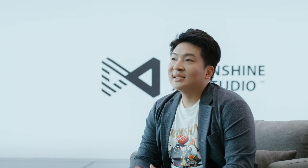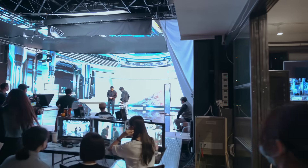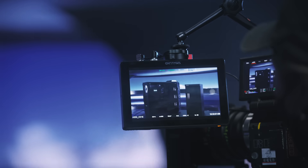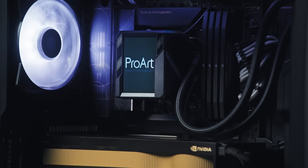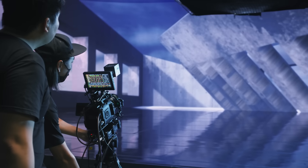Our XR Studio needs powerful performance, so we rely on the best-in-class Asus ProArt GPUs and motherboards, which have amazing graphics and computing abilities. You can be sure that the colors you see are the colors you'll get when you project the environment background on the LED wall. Thanks to customized PCs with ProArt motherboards, which have efficient cooling with stable and fast connections, our team can stay fully focused during the production process.